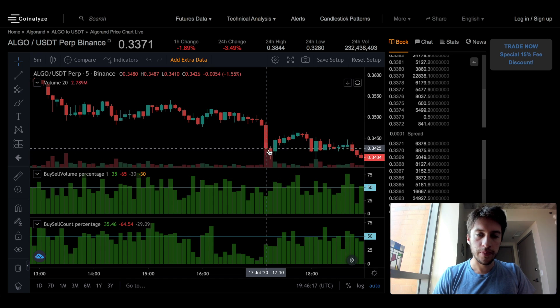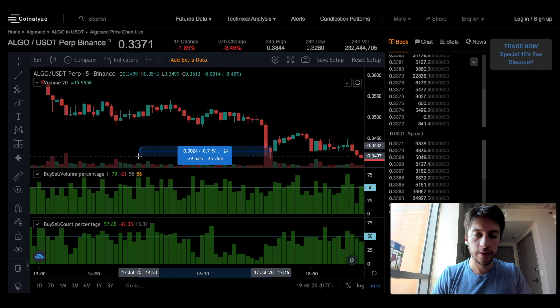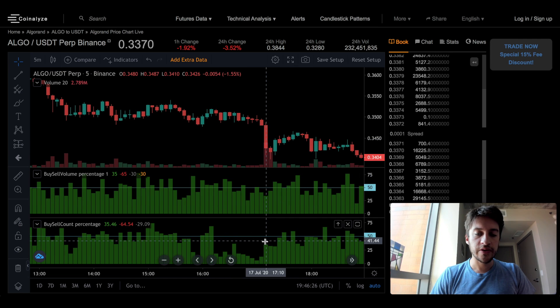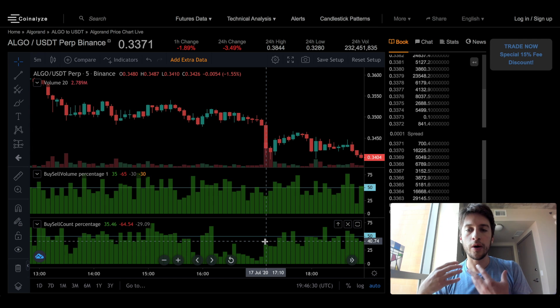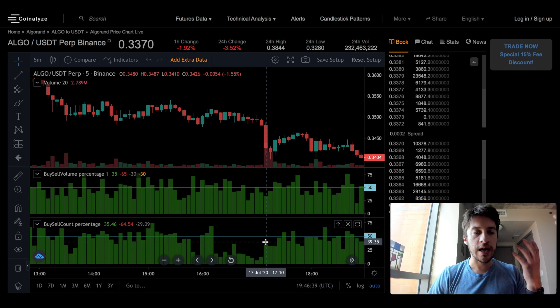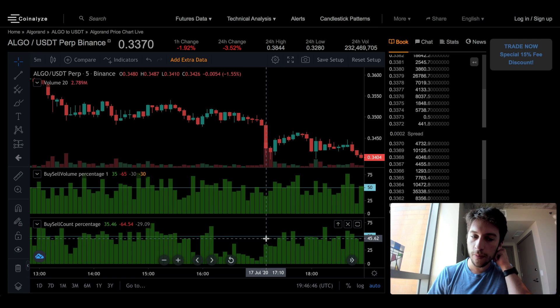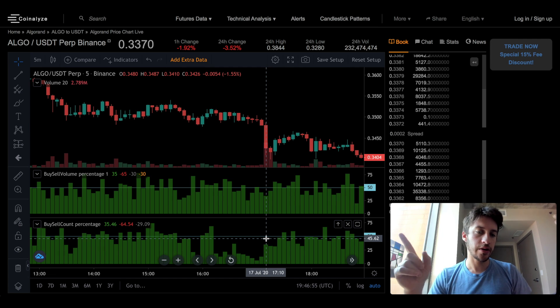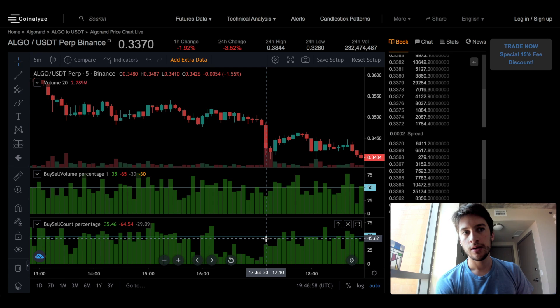So this to me looks quite bearish and price does go down another 1%. Right below this is volume; this is the count. This is showing of all market orders, what quantity — not of the volume, but of the market orders — are market buys and what quantity are market sells. So imagine that we had 1,000 individual market orders. This is saying 64% are market sells, so that would mean 640 of that 1,000 were market sells and 360 were market buys.